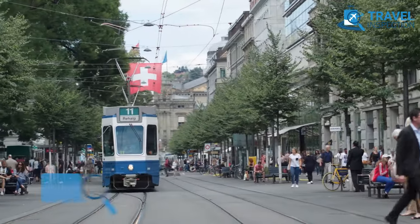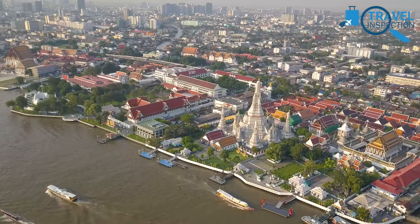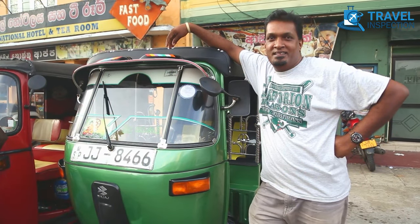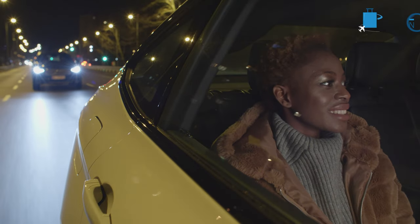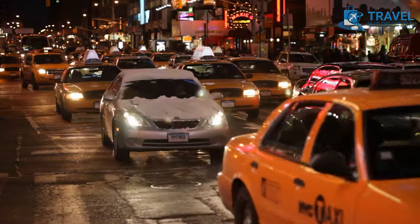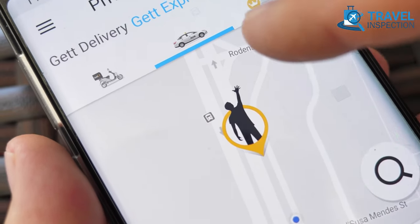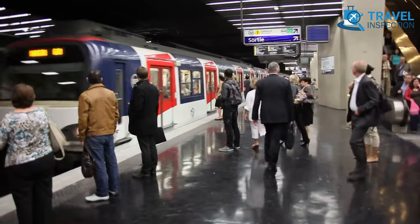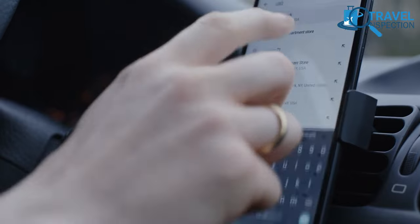Before you arrive at your destination, research the local transportation options. For instance, if you're in Bangkok or Sri Lanka, a tuk-tuk is a common vehicle to hop on. Knowing your way around using such local transportation will save you time and money, as you'll know in advance which options are most affordable and convenient. Keep in mind that taxis and ride-sharing apps can be expensive, so consider using public transportation. And don't forget to utilize Google Maps so you never lose track on the road.